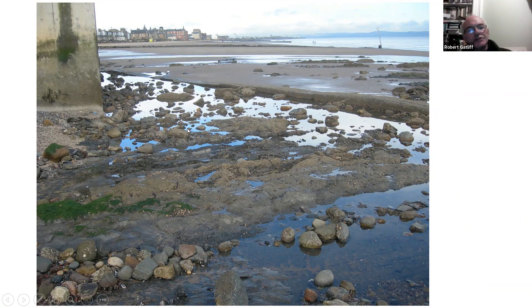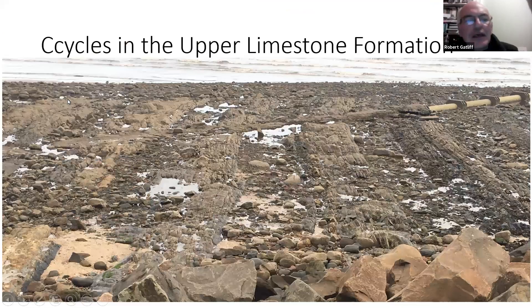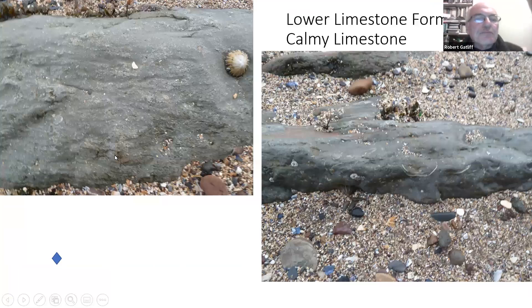Round the corner from the pumping station you'll see an outcrop of the lowest limestone we see here — the Calmy Limestone. It's part of the Upper Limestone Formation. The limestone is micritic, a sort of waxstone, with big brachiopods, bivalves, and little bits of crinoid — certainly a marine limestone. Looking at the contacts is quite hard because of all the sand over the top, but it's a relatively thin limestone that you can follow for miles, probably reflecting some eustatic event.